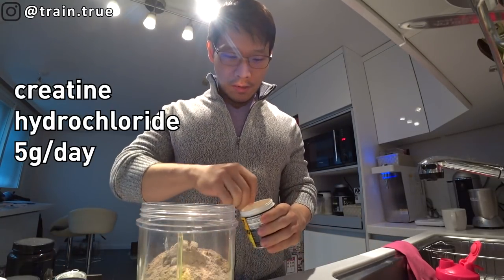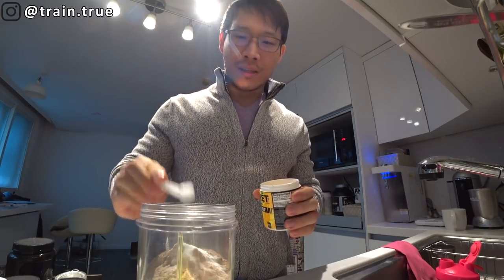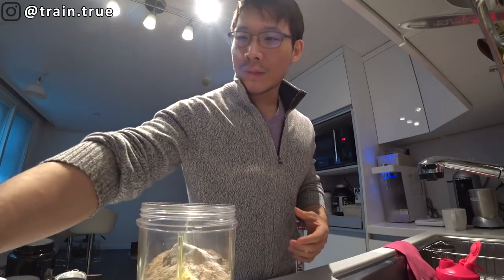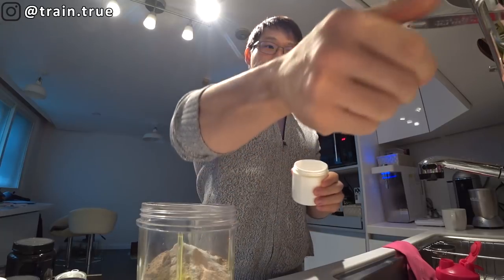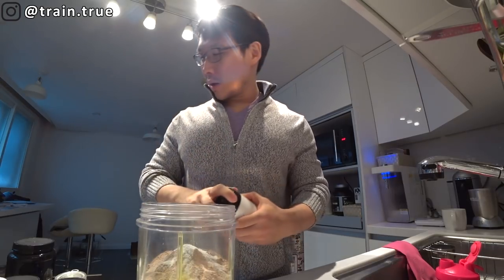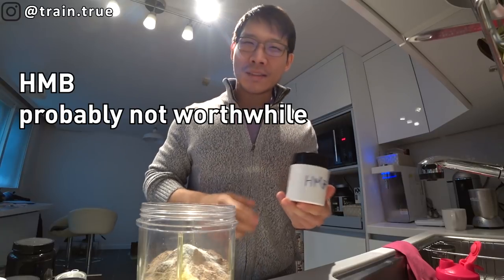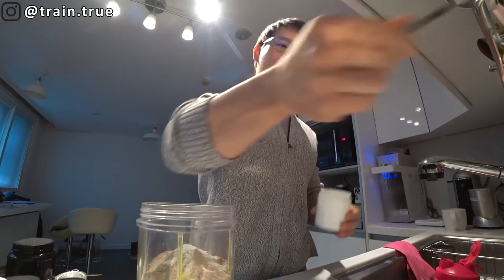Protein is super important. Then I put creatine HCL — a couple scoops. Creatine is backed by science and is the most common supplement everyone who's lifting should take. Then I put some vitamin C — I superdose that throughout the day for antioxidants. It also helps with skin. Now HMB I'm experimenting with, but honestly the science isn't looking too good. I bought a kilo of it though, so I might as well use it.